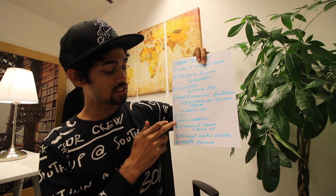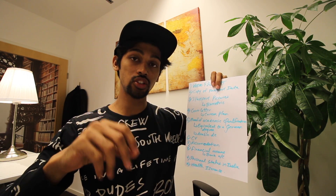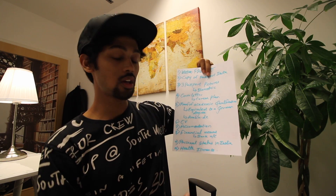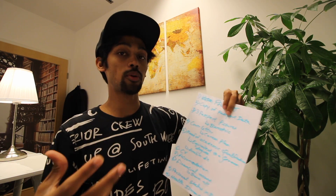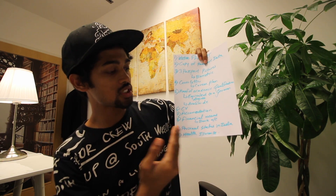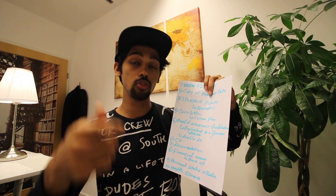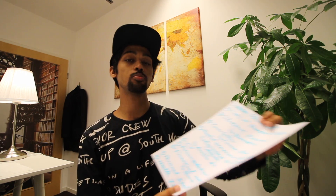Sixth: a CV — simple and straightforward. Seventh: accommodation. When filling out the application you need to show where you're going to stay. Eighth: financial means — at least six to eight lakh rupees in your bank account, giving assurance that you won't be homeless. Ninth: personal status documents. If you're married, provide your marriage certificate and your spouse's birth certificate and all necessary documents.